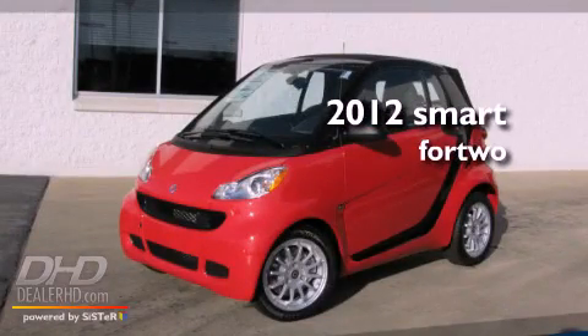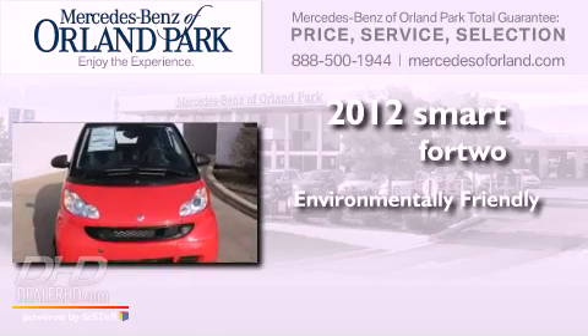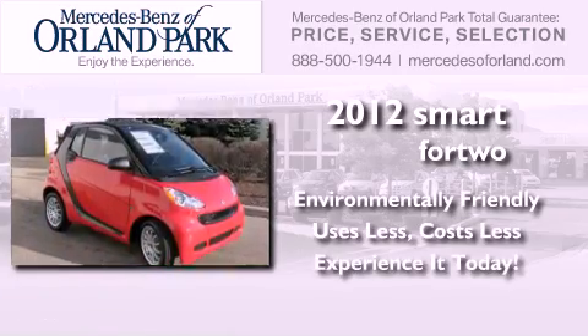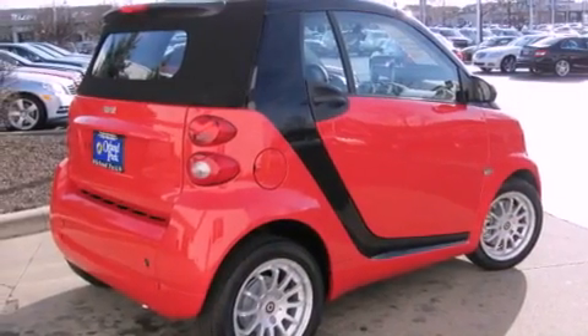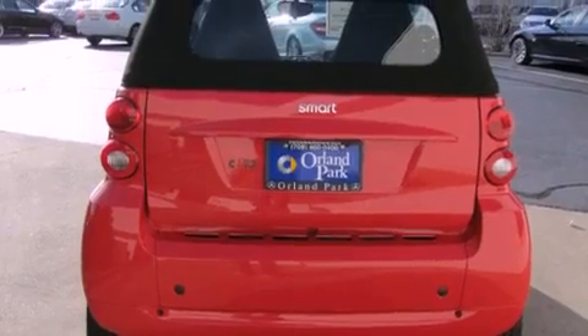This is a brand new 2012 Smart for Two. Features include a low tire pressure indicator, traction control and stability control systems, a rear window defroster, and an anti-lock braking system.